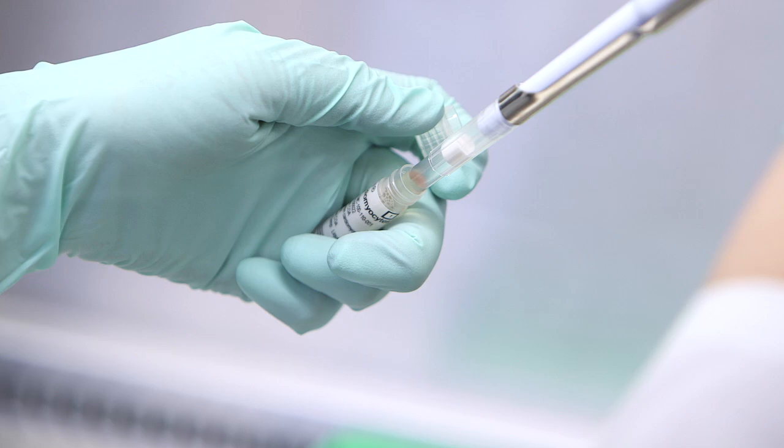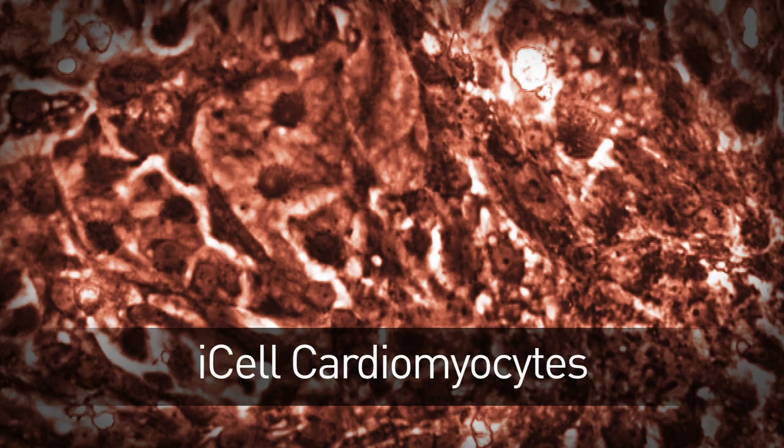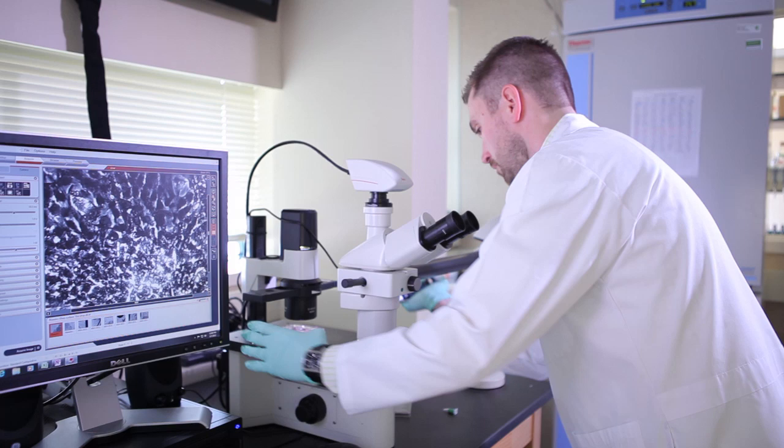What we'll do now is show you the products, demonstrate how they're used and what they look like through the customer's eyes. As you can see, he's put out the cardiomyocytes. The first thing you might notice is they're beating, just as you'd expect the human heart to beat. They beat at about once per second, just like your heart, and they respond to drugs and to stimuli just like your heart would.